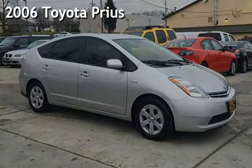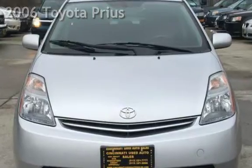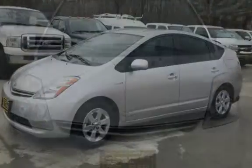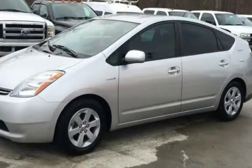Presenting a pre-owned 2006 Toyota Prius. This four-door hatchback has a four-cylinder, 1.5-liter i4 engine, with front-wheel drive and an automatic transmission.